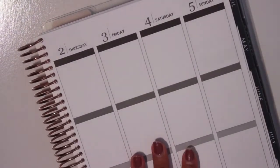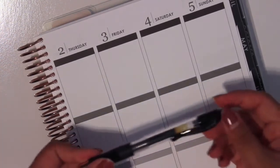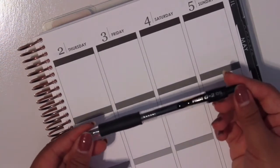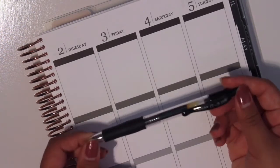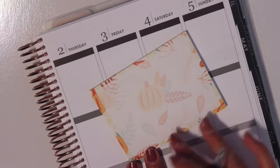I'm going to put down my Erin Condren just for size reference, because I love when Mandy Plants does it in her videos. So the first thing that was included in this month's box is this Pilot G2 0.5 pen. I love Pilot. And then she also included these sticky notes here.